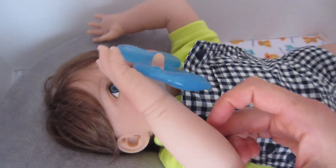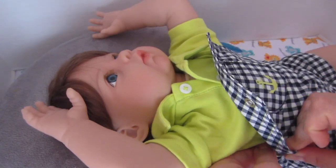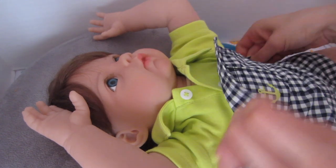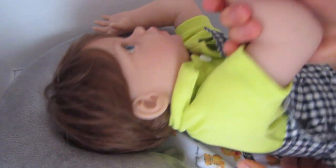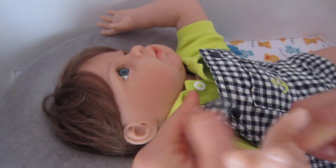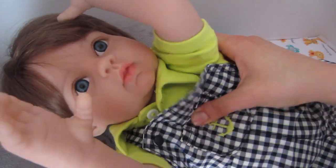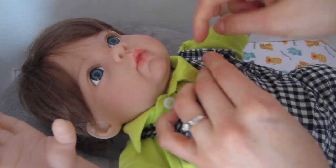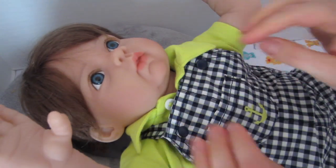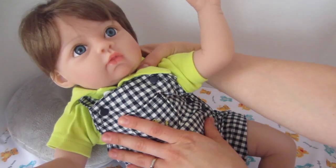He's got his teether in his mouth now — we'll do these side snaps. He's so chunky it's almost hard to do these! Now we'll bring the straps over and snap them. Oh my goodness, look at how cute that outfit is on him!